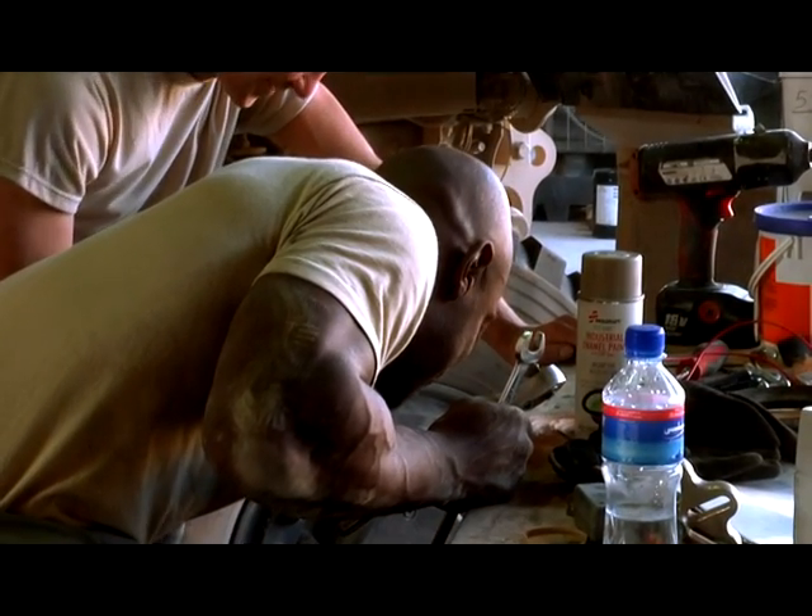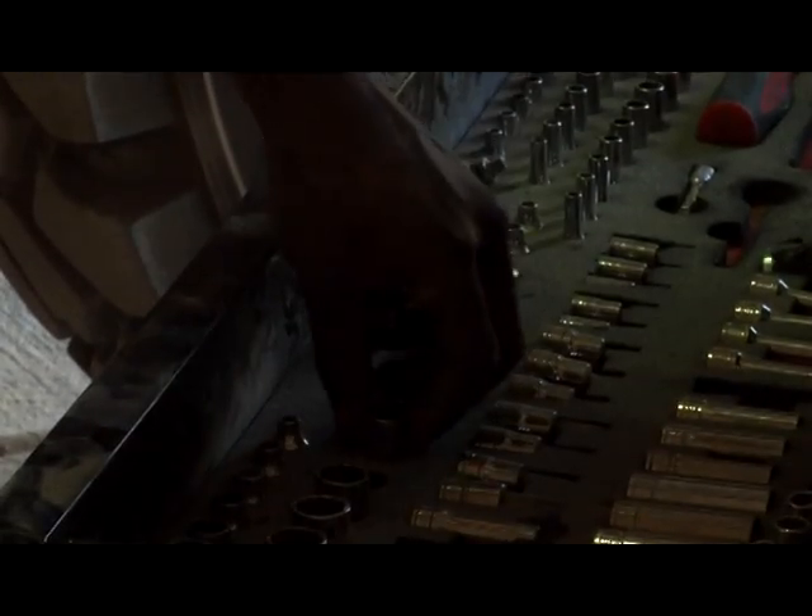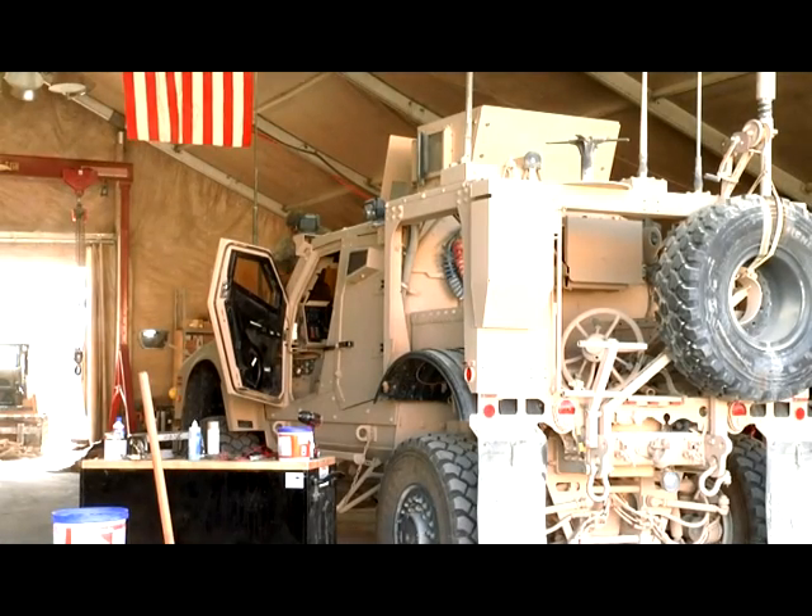Branch works in the tactical vehicle maintenance shop at Bagram Airfield. Sometimes, when these vehicles need some work from his able hands, it's just for an easy fix, like the seat belt. Other times, he says it's clear the vehicle went through hell and back.